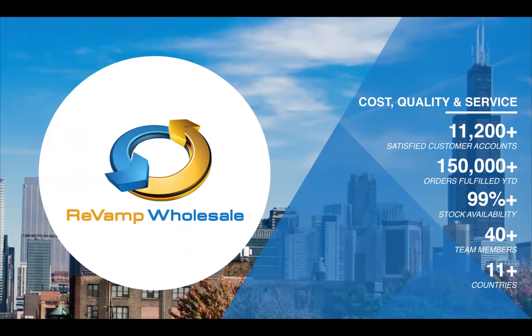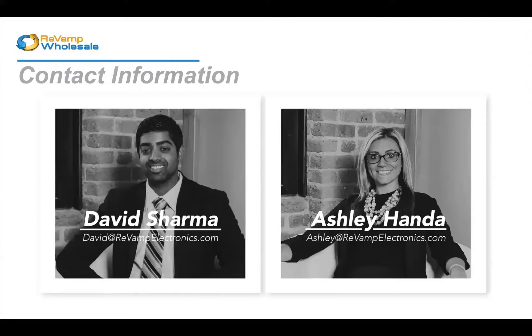Thank you Madison for the intro and thanks Kelly for running through the integration piece. We're excited to be here today and introduce ourselves. We've been working with RQ for a while now. Revamp ourselves have been in the industry for 11 years now, so we really understand this space. We were on the service side for a little bit and then pivoted into the distribution side. I'm Ashley Honda, the director of sales. I've been in sales for about 10 years now, specifically in the wireless side for about five. It's a great space and we look forward to introducing you to the program.